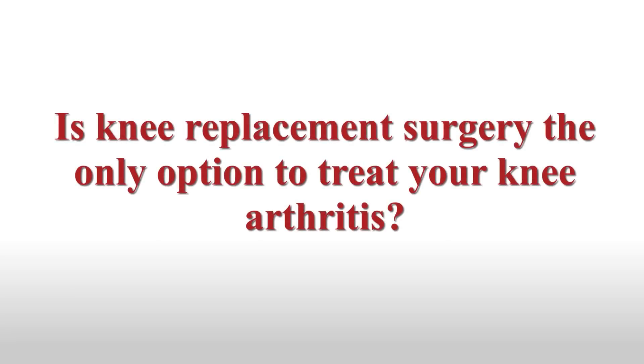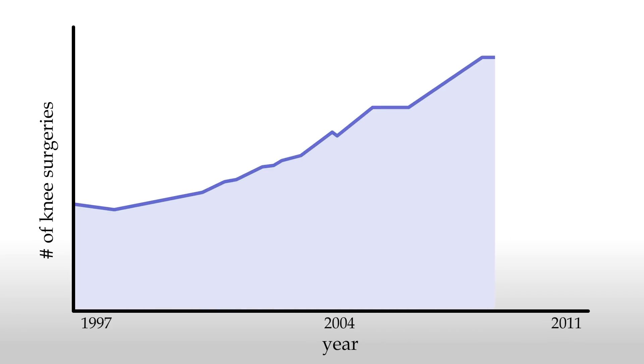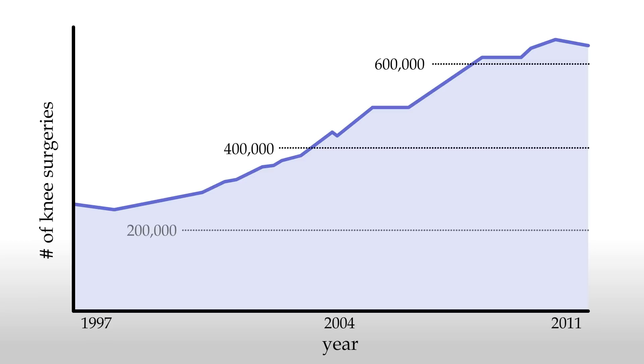Is knee replacement surgery the only option to treat your knee arthritis? Knee arthritis rates are skyrocketing, as well as the number of knee replacement surgeries. About 600,000 surgeries are performed in the U.S. each year. These surgeries are so common that it seems like everyone who experiences knee arthritis these days anticipates needing a knee replacement at some point in their lives.